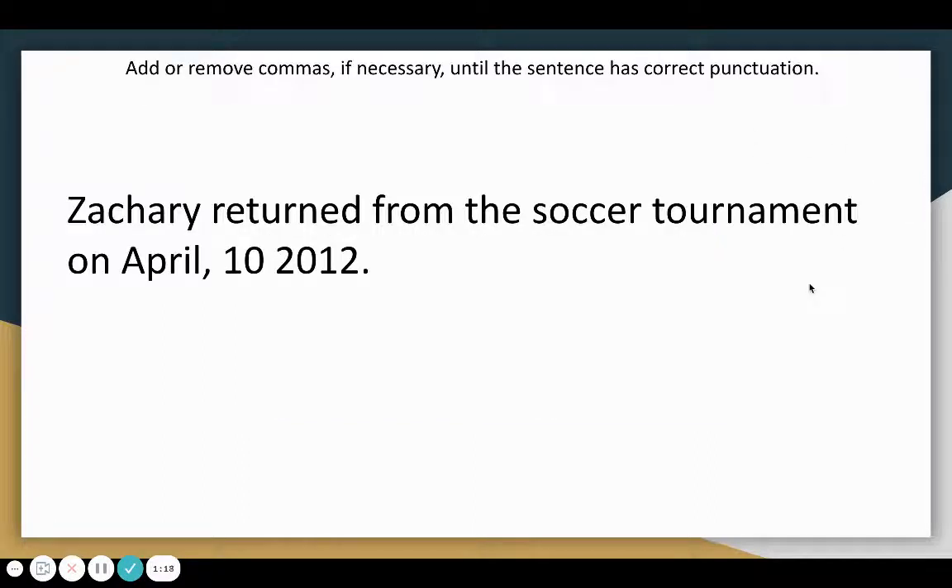Let's look at this example. The directions say add or remove commas if necessary until the sentence has correct punctuation. Zachary returned from the soccer tournament on April 10th, 2012. The comma should go after the 10 and before the 2012, because in this case we have a date with two numbers next to each other. When that happens, we need to make sure there is a comma between the day and the year so that we know those numbers are separate.